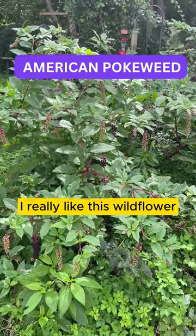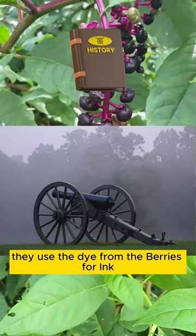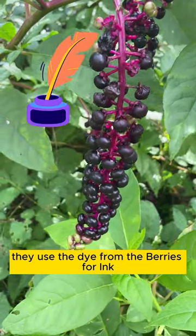This is American pokeweed. I really like this wildflower. During the Civil War they used the dye from the berries for ink.